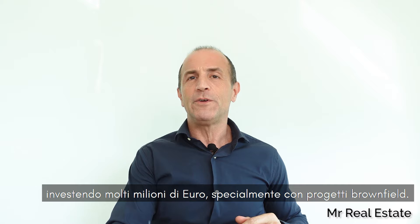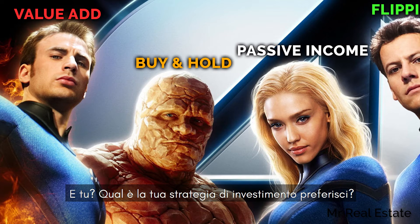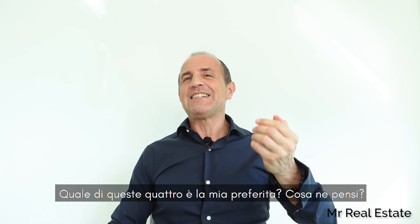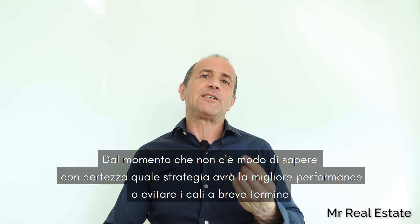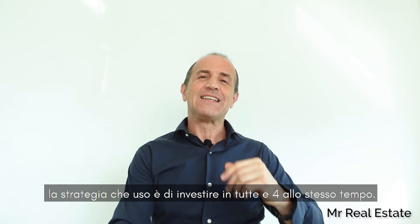I'm always here to answer any questions you have and support you on your real estate investment journey. Which investment strategy is your favorite? Which one of the fantastic four is my favorite? Since there's no way to know for sure which strategy will perform the best or avoid dips in the near term, my strategy is to invest in all of them at the same time. Please feel free to drop me a line to let me know which are your favorite approaches, and remember that the most important thing is to live and invest with passion.